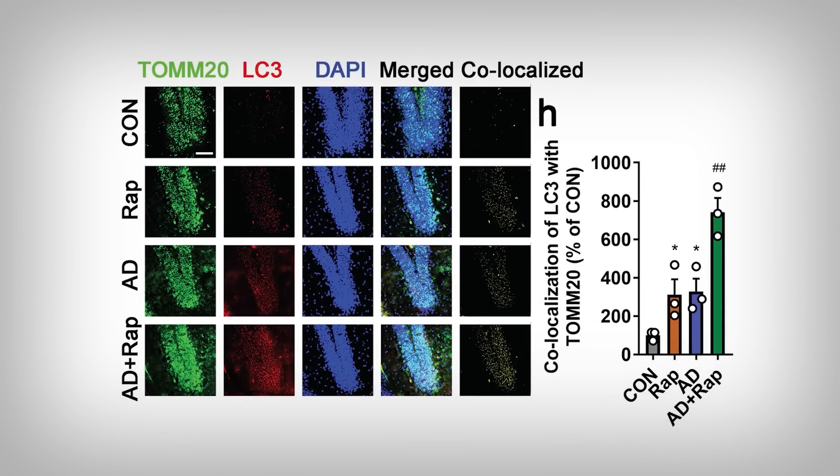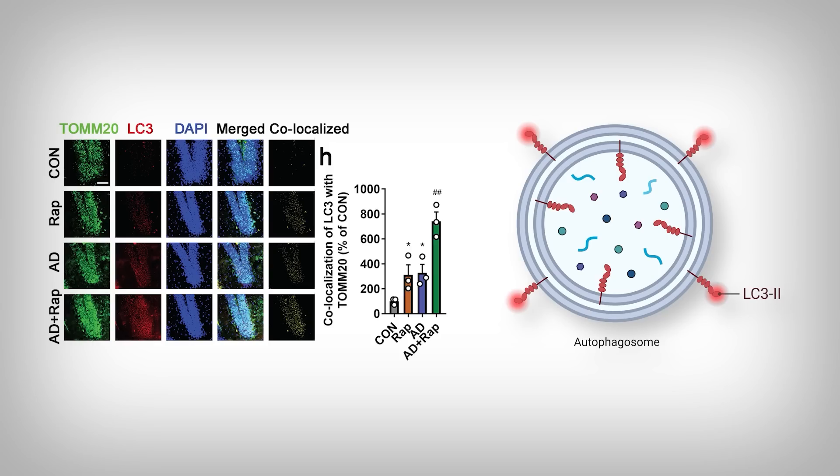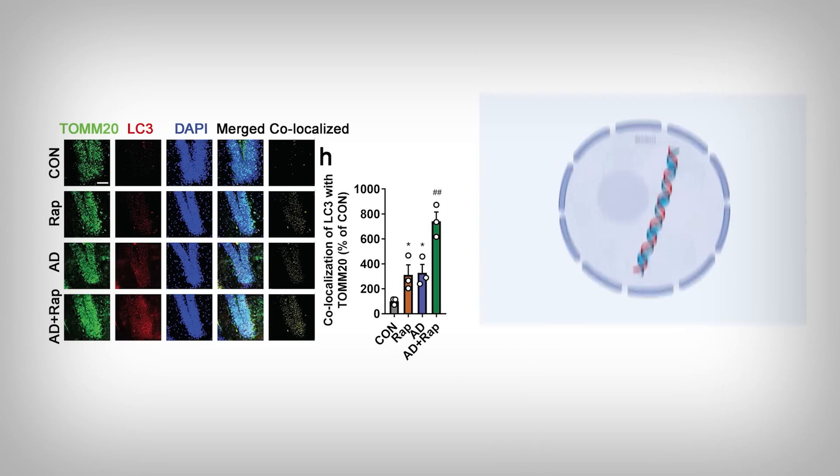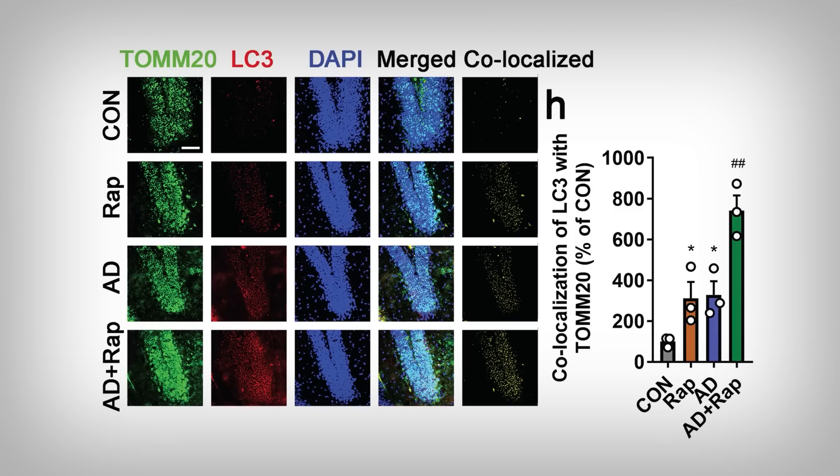Here we're looking at images within the neurons. We have all our conditions on the left side and different molecular markers up top to identify sections of the cell. TOMM20 is a measure of mitochondria, illuminated in green. The red is a measure of autophagy — LC3 — and blue DAPI is a measure of the nucleus. Look at the increasing red in the AD and AD plus RAP conditions, indicating more autophagy. The key takeaway is that LC3 is more present and co-localizes with TOMM20, quantified on the right side, more with rapamycin treatment.